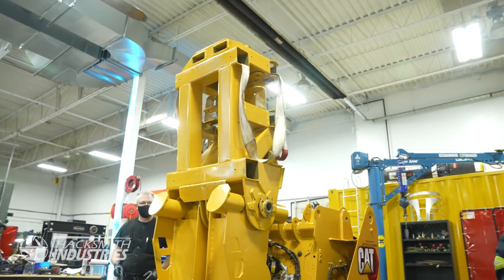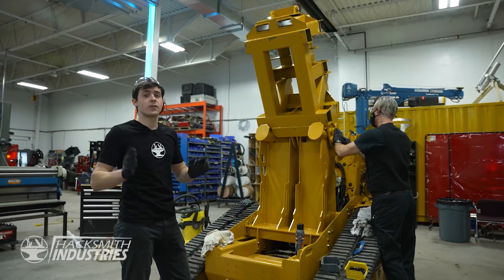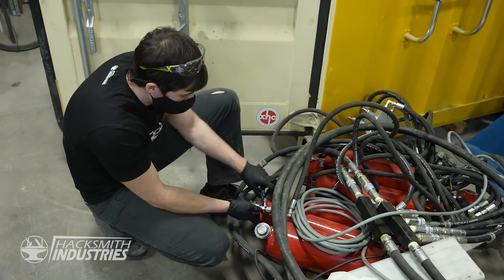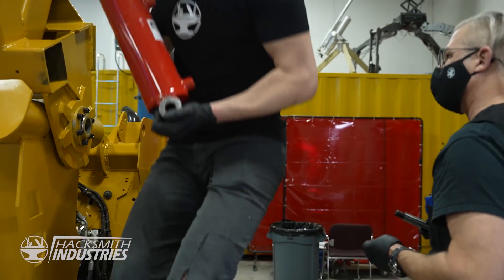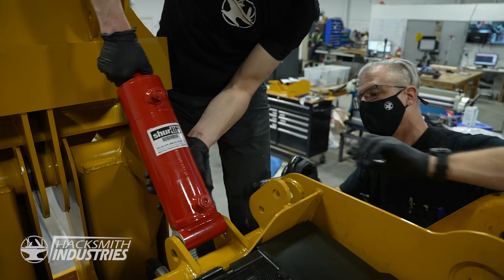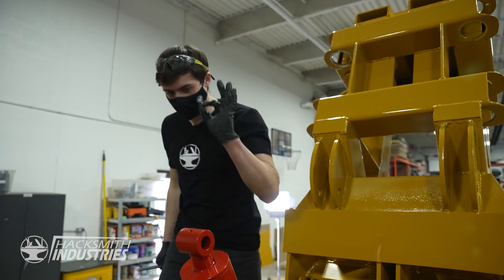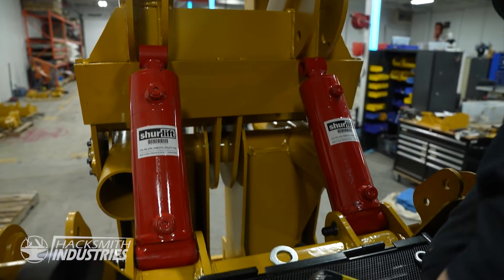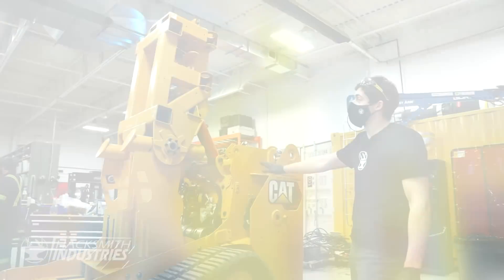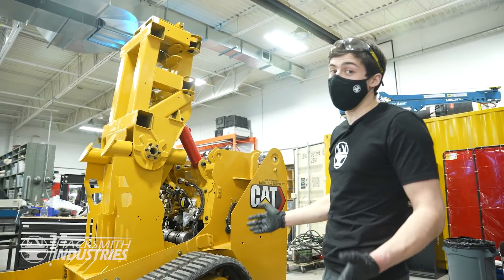We have the upper body fully mounted now, but as you can tell, it can actually still rock forward and back, which is going to make it really difficult for us to put the arms on. In order to solve that, we're going to install the rear hydraulics, which will hold the upper body straight while we put on the arms. The rear hydraulic cylinders are in, which means this thing should no longer move forward and back. That means it's time to start doing the arms.